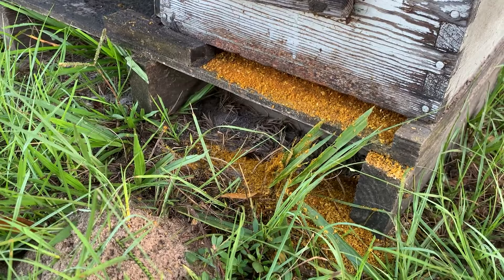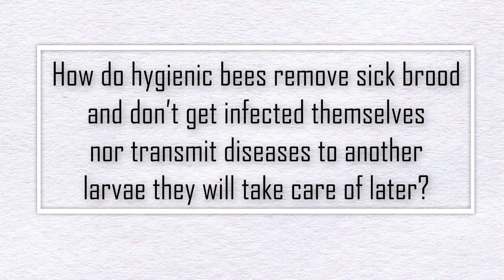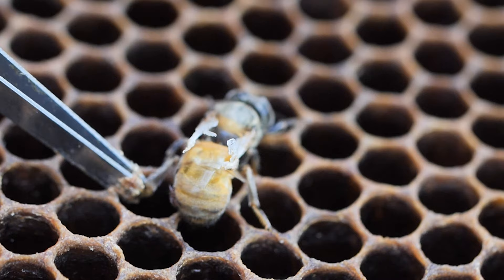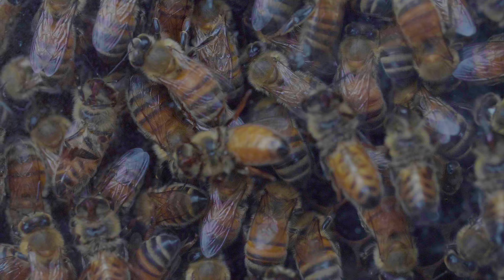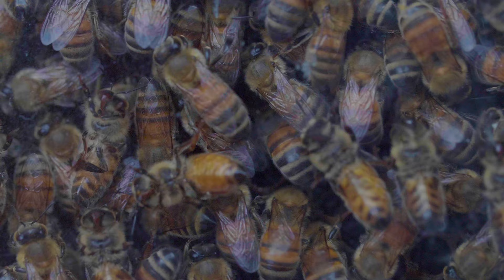However, another important question soon came up: how do hygienic bees remove sick brood without getting infected themselves, or transmitting disease to other larvae they will care for later? This is a very important question since removal of sick bees involves carrying sick individuals and sometimes even cannibalizing them as part of the process. Therefore, hygienic bees would have the potential to spread the disease even further.